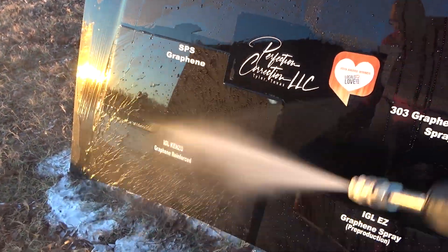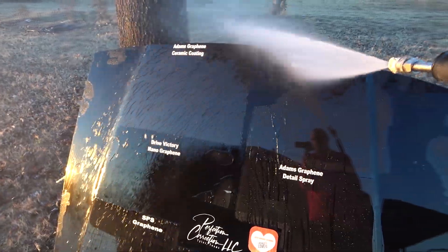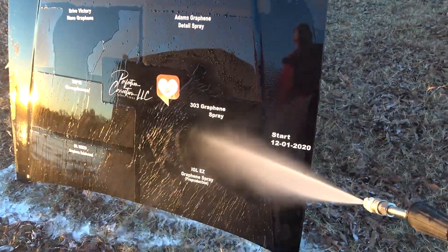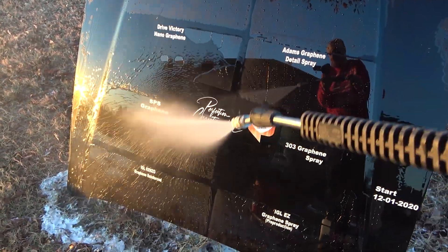SPS graphene — they are kind of one of the originals of the graphene coatings — and it's doing great. Kenzo graphene reinforced and IGL Easy, their graphene spray — both doing great.